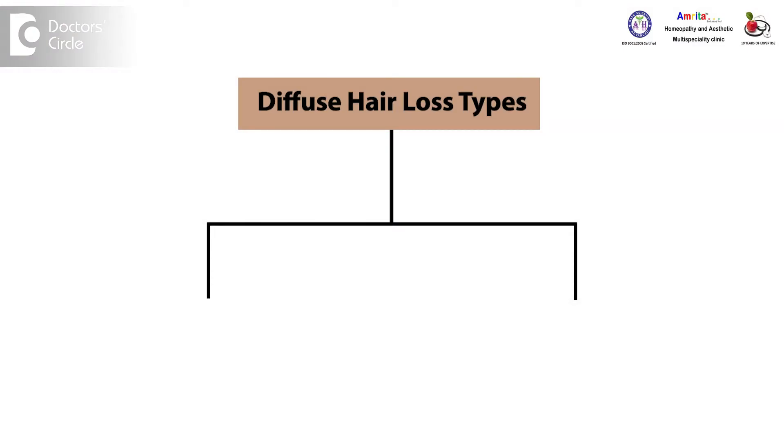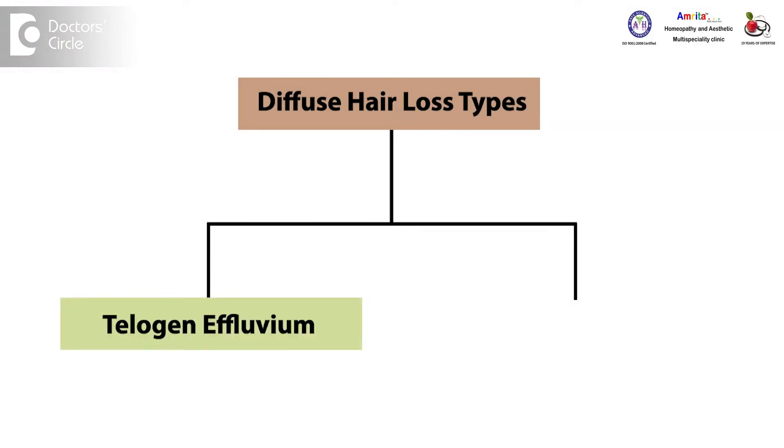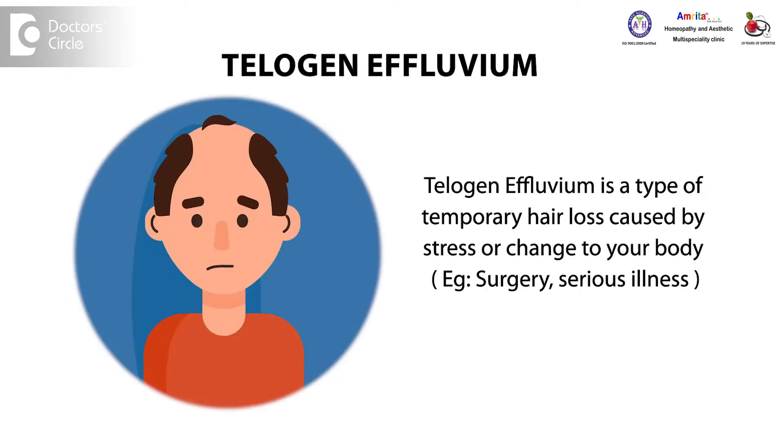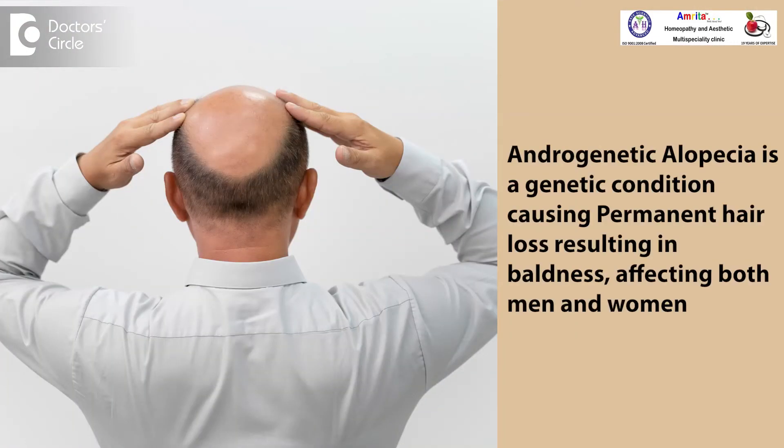In diffuse hair loss there are basically two types: telogen effluvium and androgenic alopecia. Telogen effluvium is a hair loss which happens from the sides and across the scalp — you have diffused hair loss from everywhere. Whereas in androgenic alopecia you will lose hair only in the crown area.